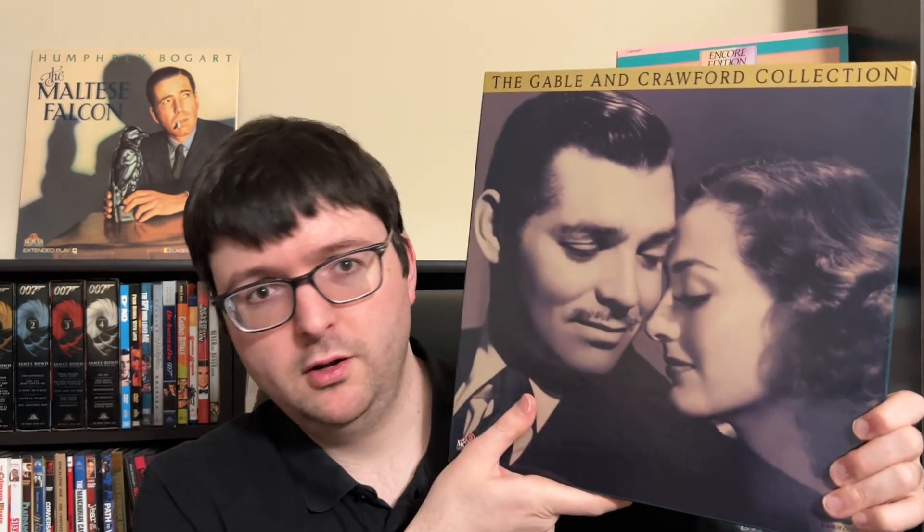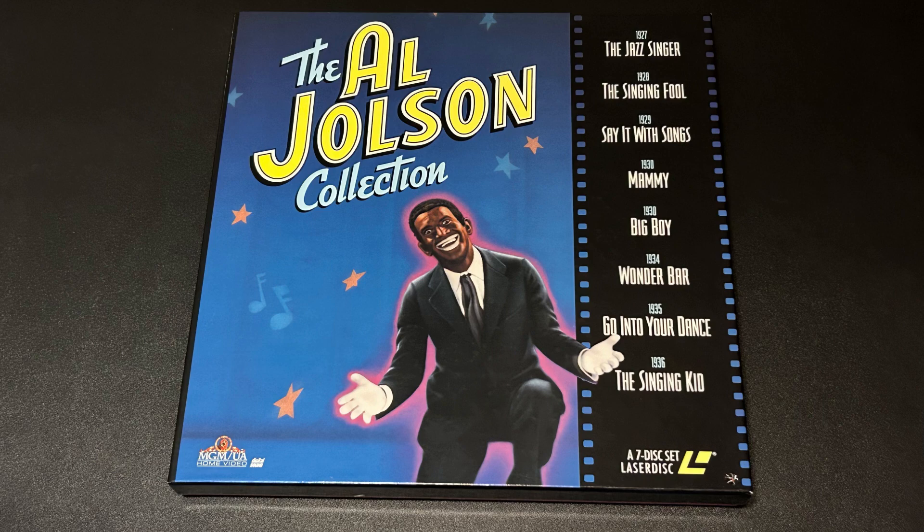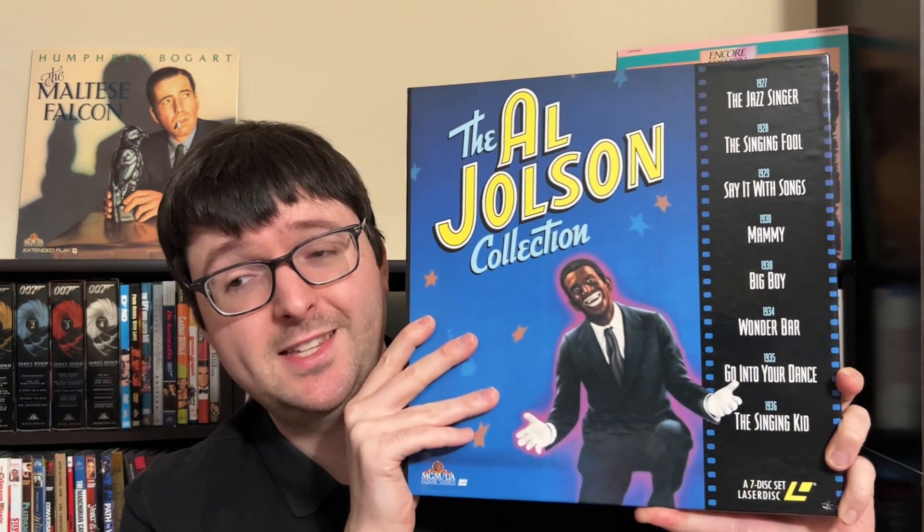Still, these box sets offer the best and spiffiest presentation for many of these films on the format, with nice digital audio in wonderful packaging. You want to find them in good shape — not dinged up — because they're hefty and usually deteriorated. The rarest of these MGM box sets is the Al Jolson Collection, very uncommon. It's the best laserdisc presentation of The Jazz Singer and features films with non-PC but historically important material.